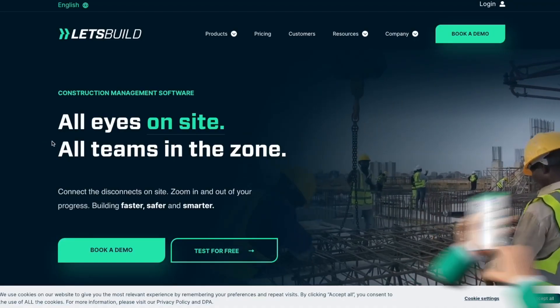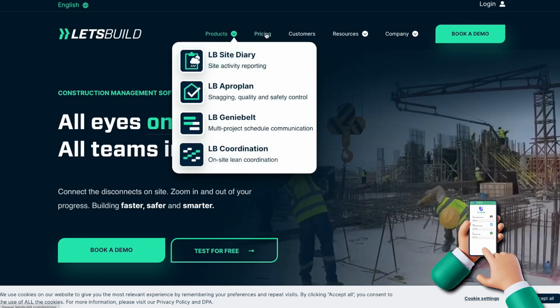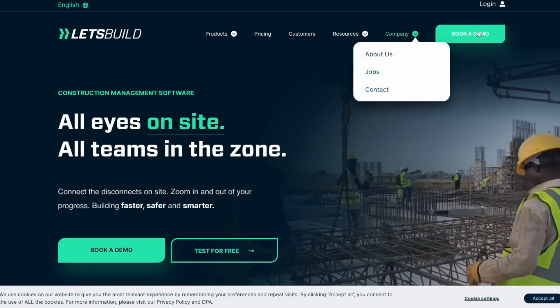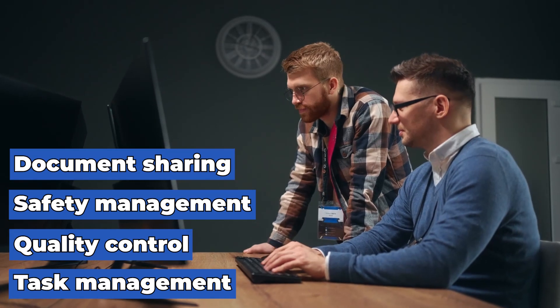Number three, Let's Build. Let's Build is a construction project management software founded in 2013 in Denmark. It offers a mobile-first approach for on-site construction management and has been used in over 35 countries worldwide. The software allows construction professionals to collaborate in real-time, track progress and manage communication and workflows. Key features include task management, quality control, safety management and document sharing. With Let's Build, construction teams can streamline their processes and increase productivity while ensuring quality and safety on-site. Overall, Let's Build provides an effective solution for construction companies to manage their projects efficiently and effectively.